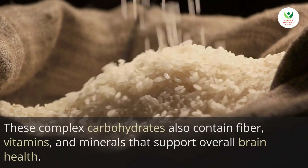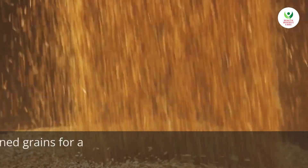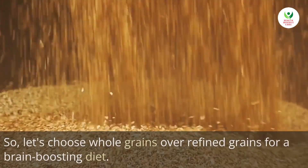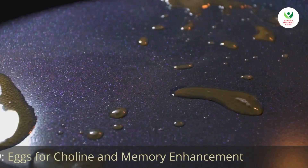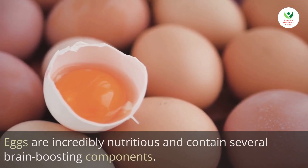Consuming whole grains ensures a consistent supply of energy to the brain, enhancing focus, concentration, and cognitive performance. These complex carbohydrates also contain fiber, vitamins, and minerals that support overall brain health, so let's choose whole grains over refined grains for a brain-boosting diet.